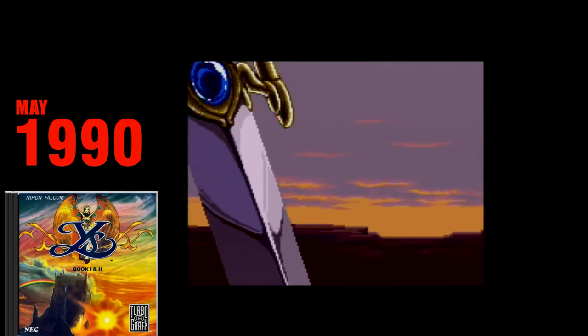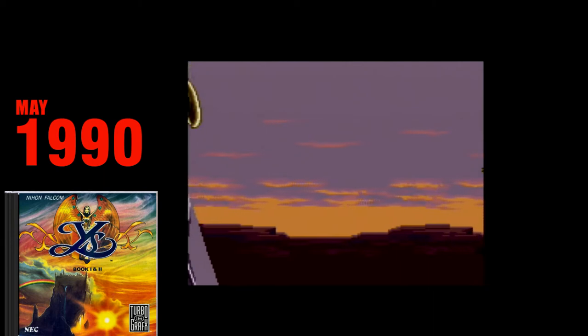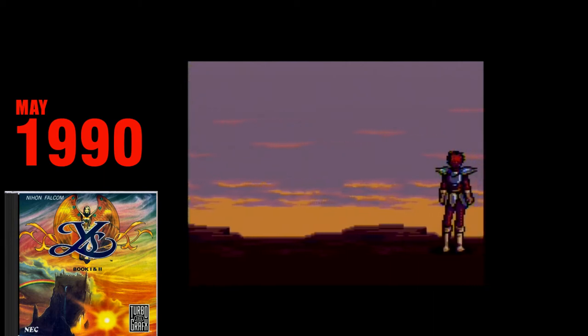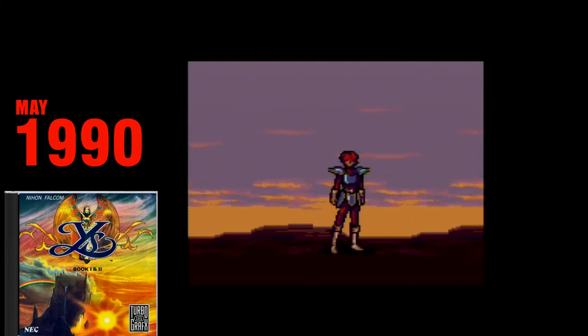Ys I and II. Ys I and II is my favorite JRPG of all time, and one of my favorite games overall. Rather than talk about it, I'm just going to play this cutscene.